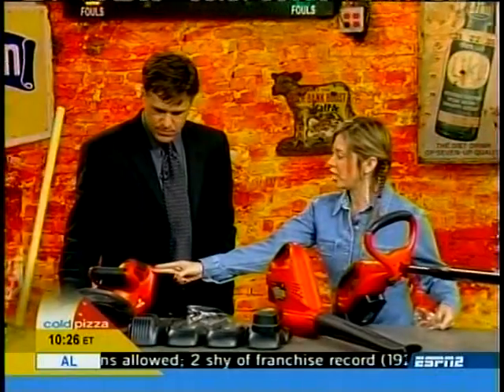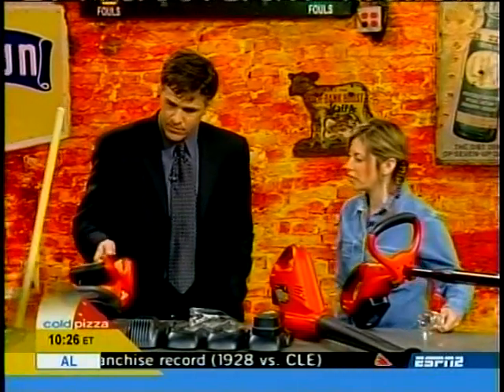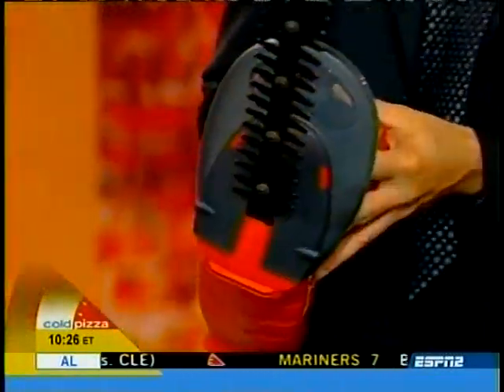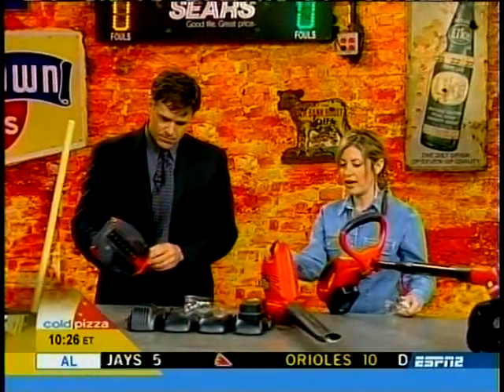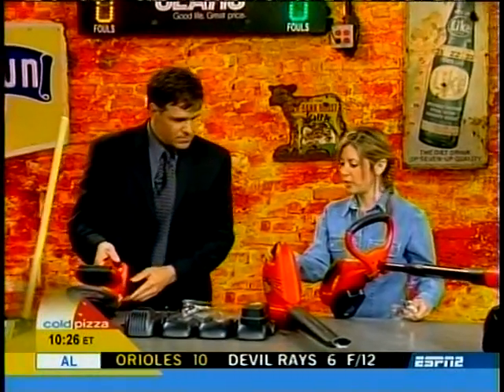We've got your 22-inch hedge trimmer here. It's got dual blades for improved cut with less vibration. We also have your hard surface sweeper — your blower.